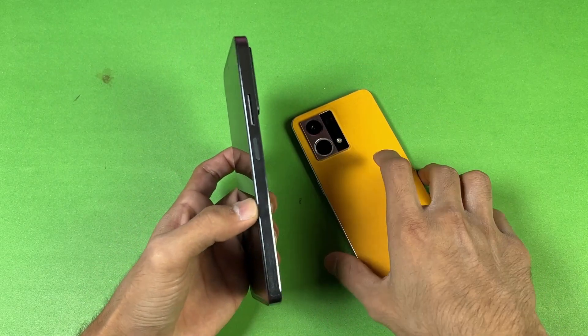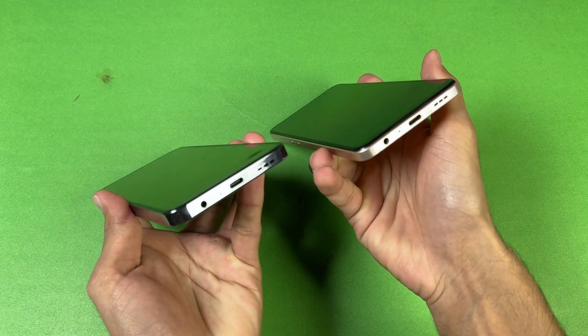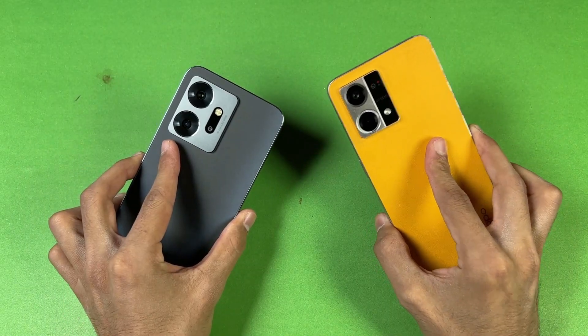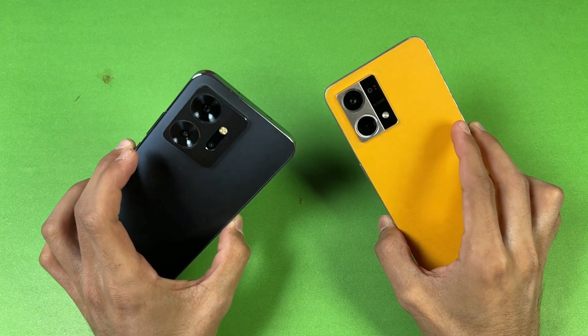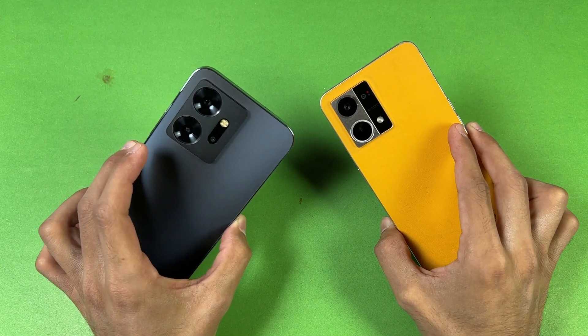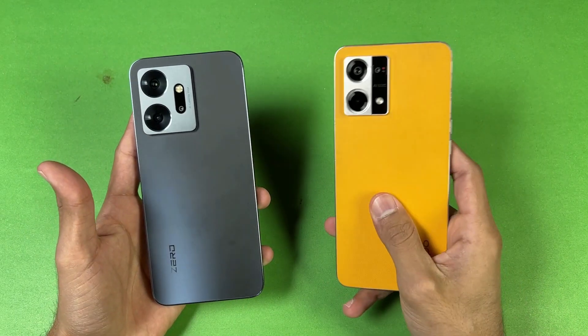The frame on both phones is made up of plastic, though I'm not sure if the 020 frame is aluminium or plastic. On the bottom we have a headphone jack on both phones, but we have a single speaker on the Oppo versus dual speakers on the 020. I'm really excited to see how the MediaTek Helio G99 stacks up against the Snapdragon 680.